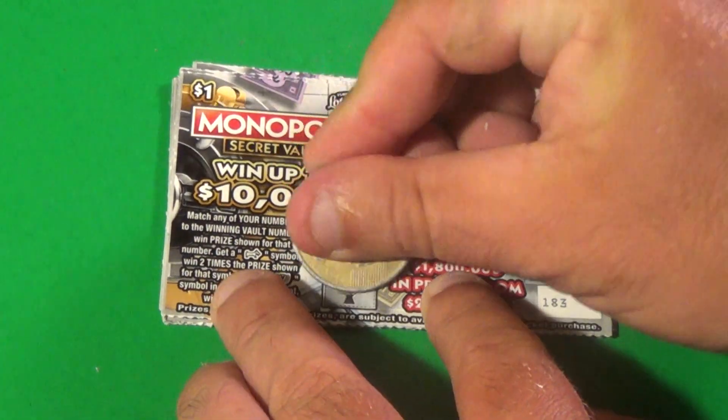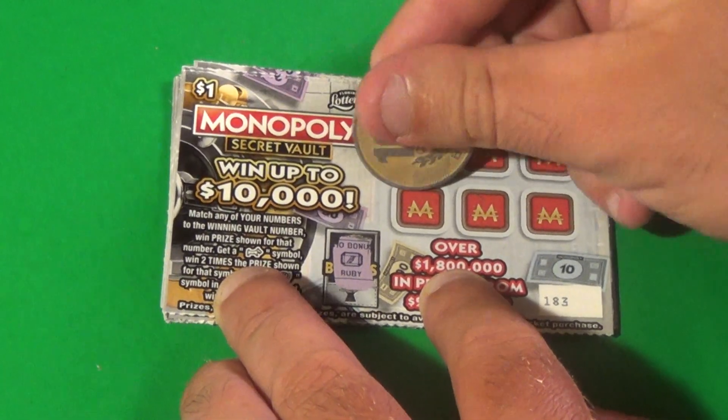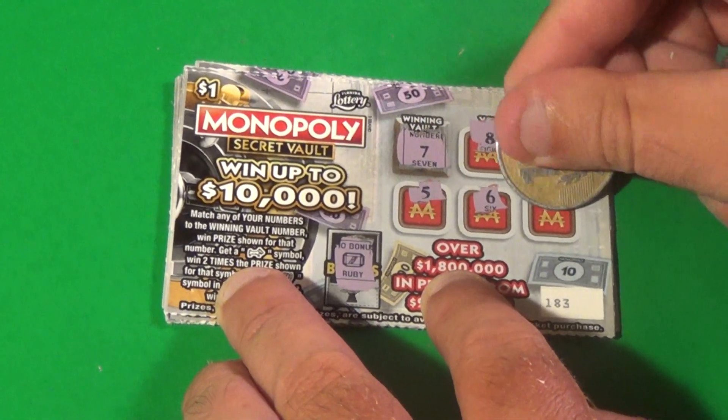Next one, that's a ruby. 7 is what we need here. We have an 8, 9, 5, 6, 4. Not getting it.